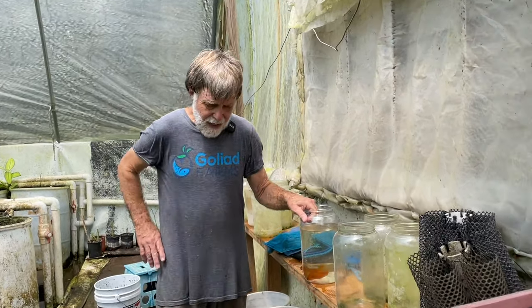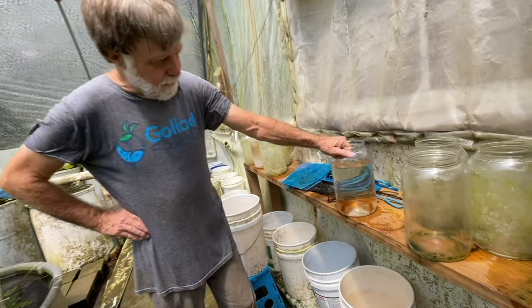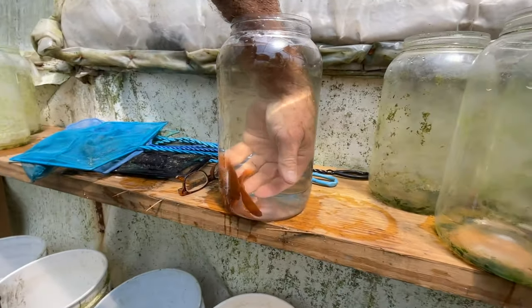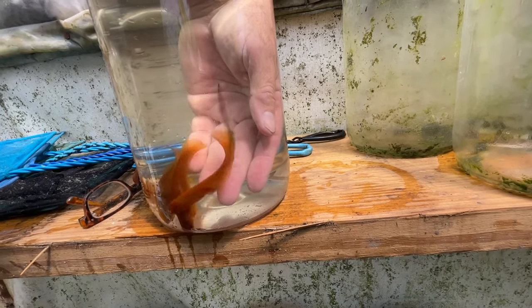This is a red swordtail that we're polyculturing in this particular case with German red peacocks. These are some sample breeders. See they're nice big fish — that's a big male.